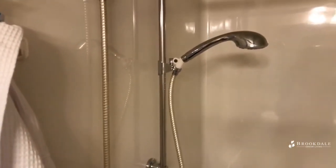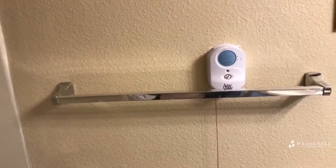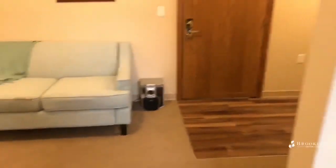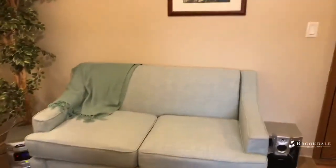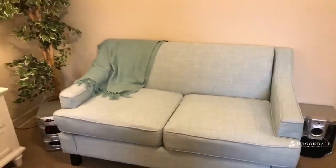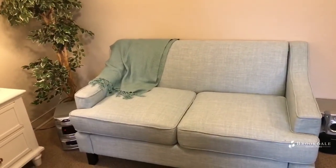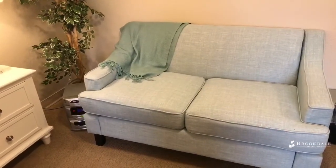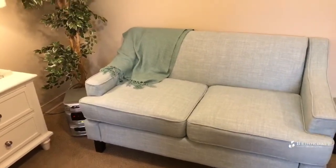All of the showers have adjustable shower heads and they are also removable, making it very convenient for the individual. Every bathroom also has a pull cord. Every resident is given a pendant that they wear — they can use it anywhere within the community and it will tell us where they're at. When they push that pendant, it's all computerized. It tells us how long it takes before the caregiver gets there to turn it off and to help our resident.